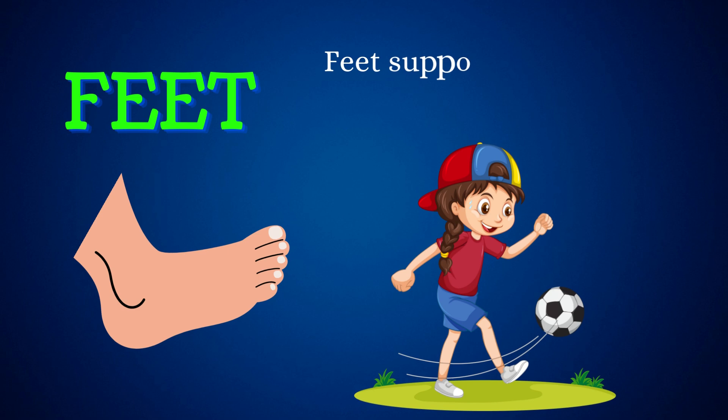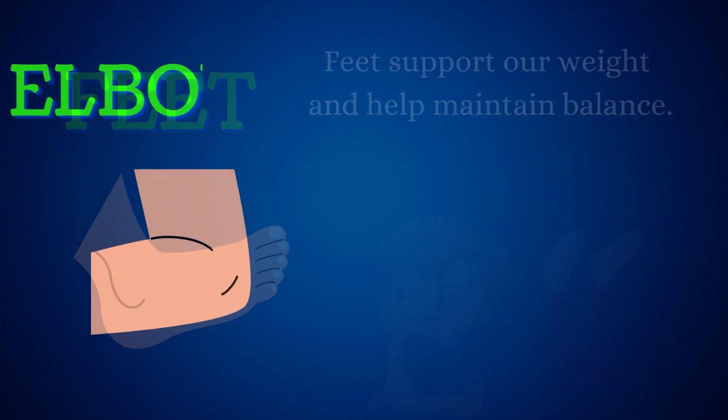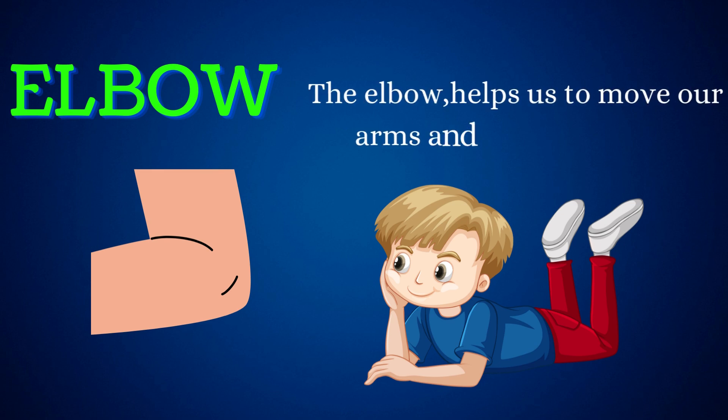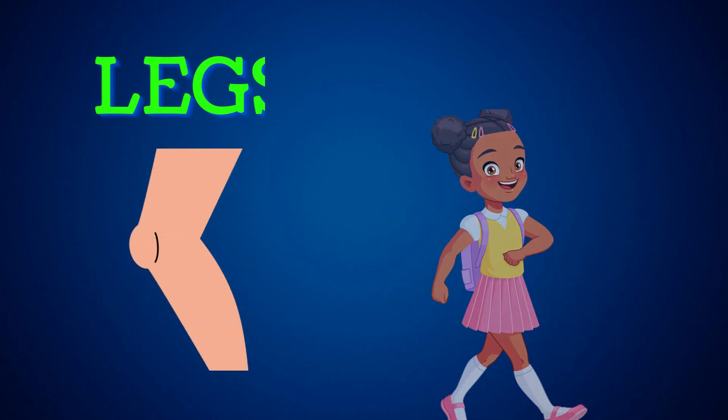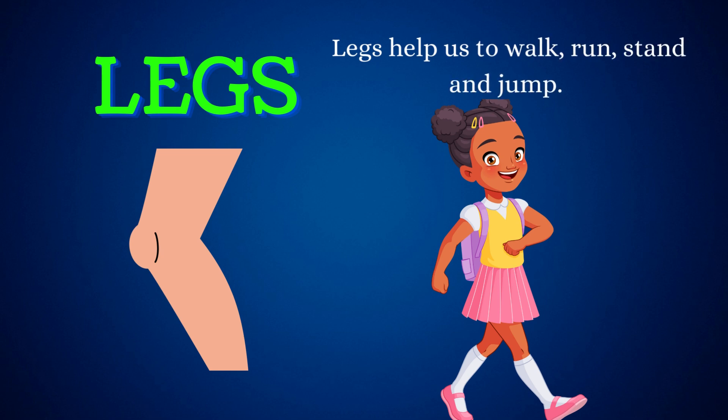Feet support our weight and help maintain balance. Elbow. The elbow helps us to move our arms and assists in lifting objects. Legs. Legs help us to walk, run, stand, and jump.